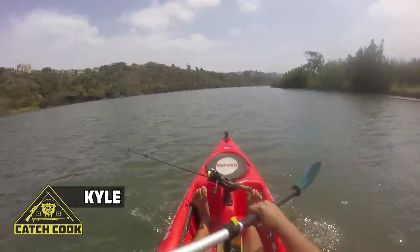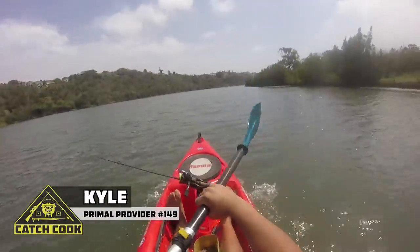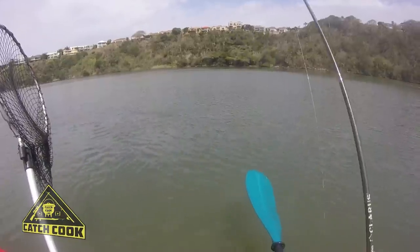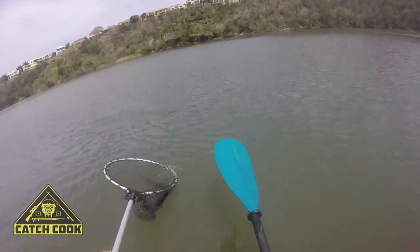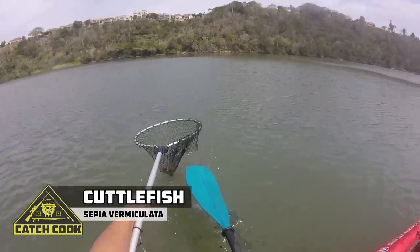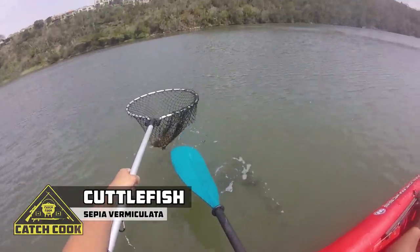Hey guys, Kyle here. So today we're going to be fishing for some spotted grunter at one of my favorite spots, the Nuhun River, which is nice and close — of course it's in the middle of East London. I had an epic day out on the kayak and managed to catch myself a lekker meal. Enjoy guys.